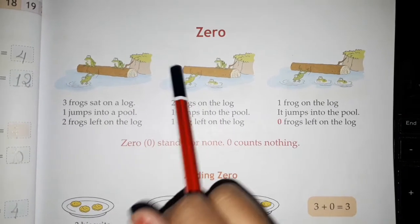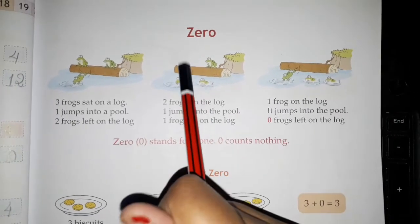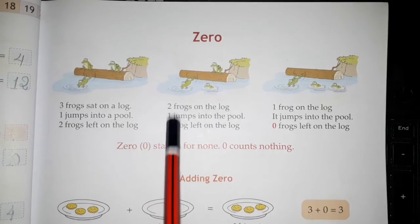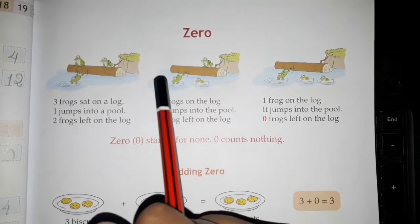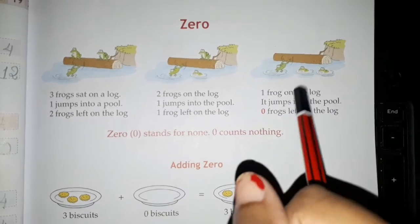Now how many frogs are left on the log? One of the two jumped in the pool. Then one frog is left on the log. How many are left? Correct — only one frog is left on the log.